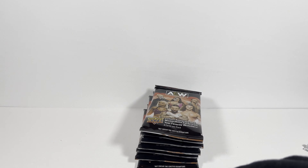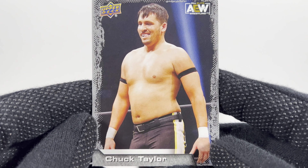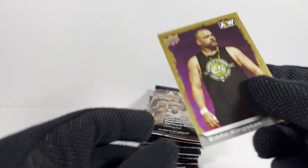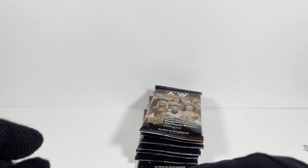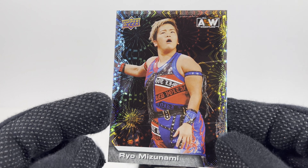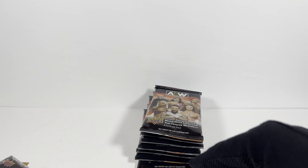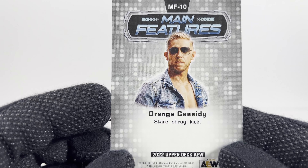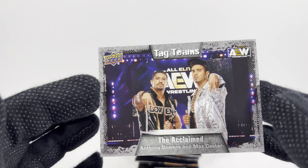FTR. Trent — got a lot of those already. Got another Chuck Taylor here — definitely not Cash Wheeler. Gold Eddie Kingston. I got the crazy parallel Ryo. I got the main features Orange Cassidy. Tay Conti again. And another Acclaimed. Moving right along.